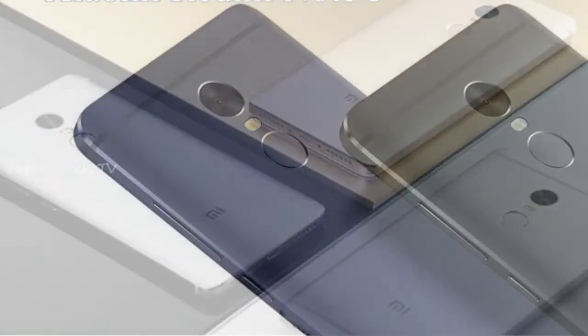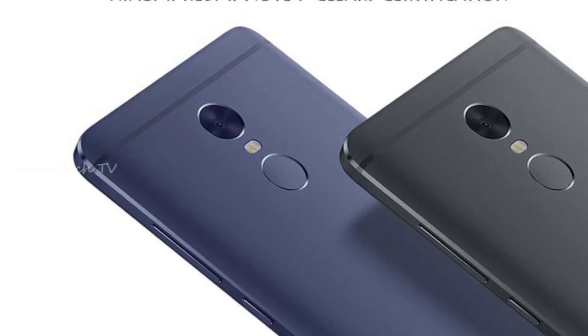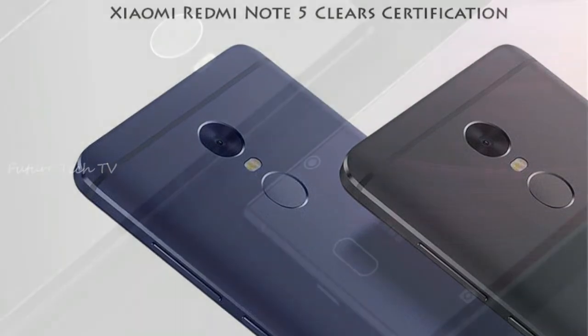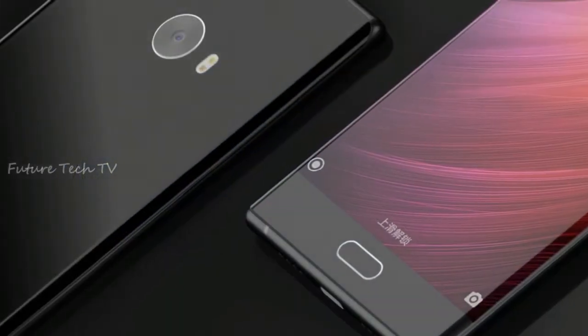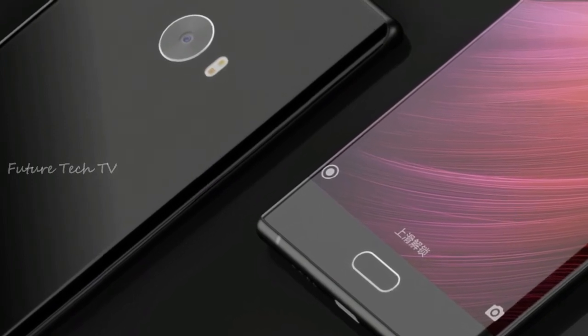On the camera side, the Redmi Note 5 may come with a 16MP camera on the rear panel, while the front may sport a 13MP sensor. The upcoming Redmi Note 5 may see a major upgrade on its camera setup compared to the Note 4, which features a 13MP rear and a 5MP front camera.